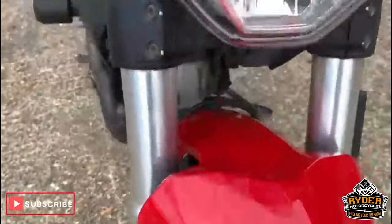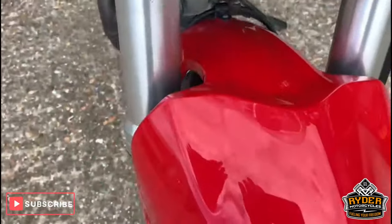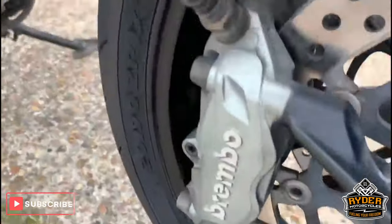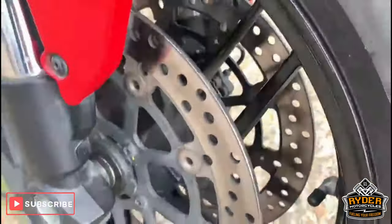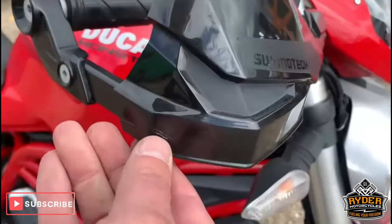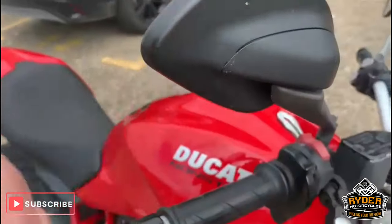So all nice at the front, as it should be. Really good condition. Front tyre is really good. Wheel is really good as well, nice condition. Very tiny little scrape on the handguard there. Mirror is all good.